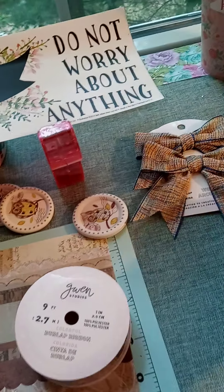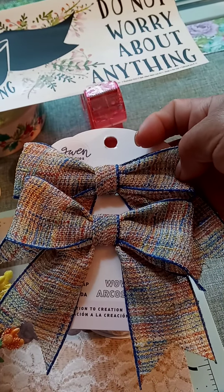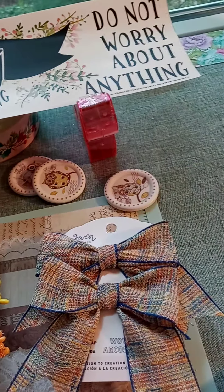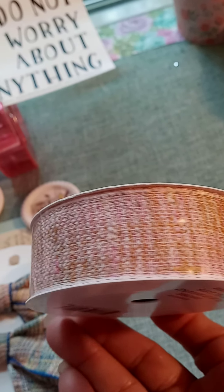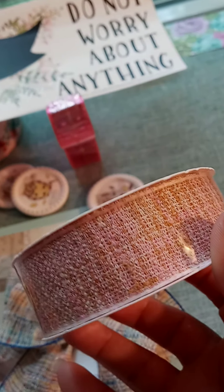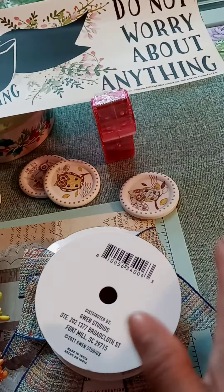I also found the matching bows to the blue one. They didn't have the matching bows to the peachy pink — it's a peachy pink with beige — but I'll make bows out of it. And I thought that was adorable.